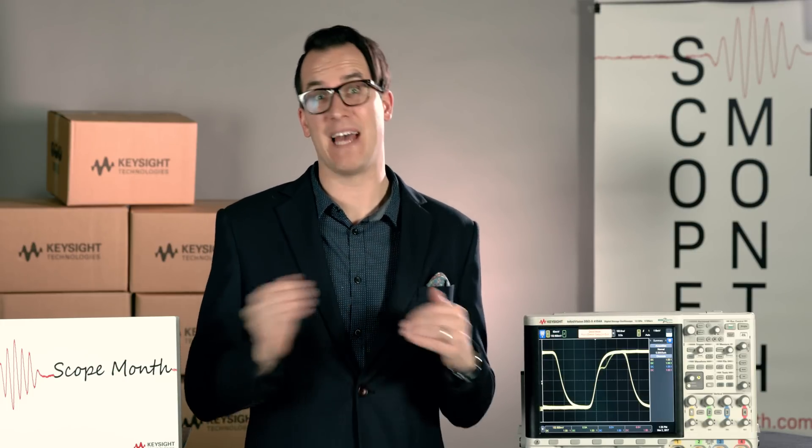If you have questions about anything Scope Month or even scope related, you can put those in the comments below or you can ask us on Facebook and Twitter. But before you ask questions about the contest, make sure you check out the FAQ page on the entry form at ScopeMonth.com. We are updating that page in real time as questions come in and we have a lot of questions already answered out there for you.